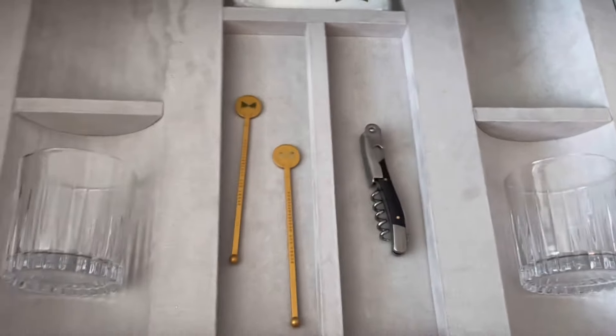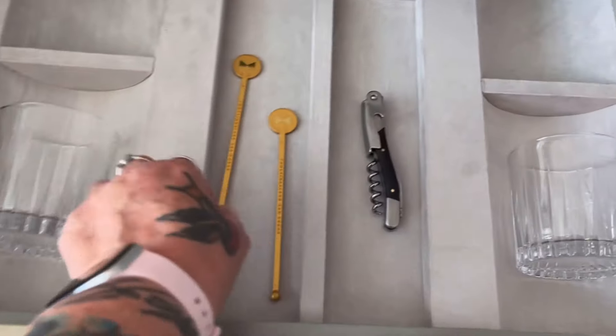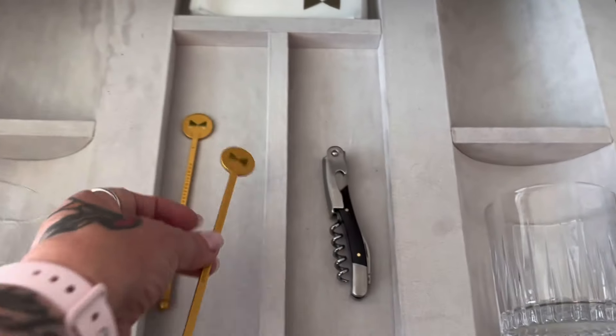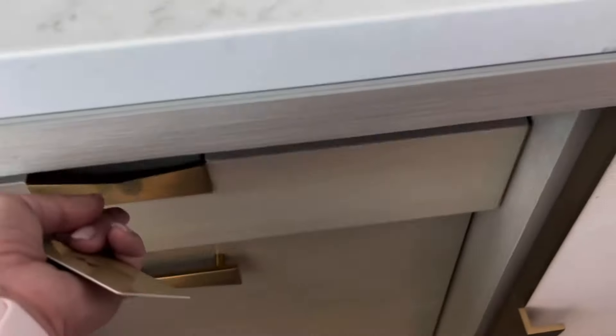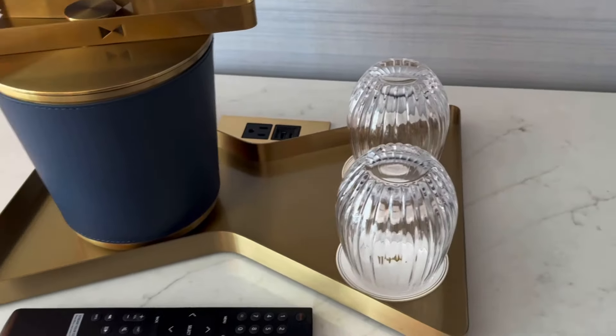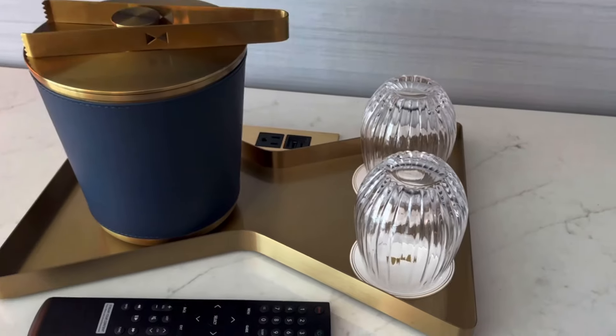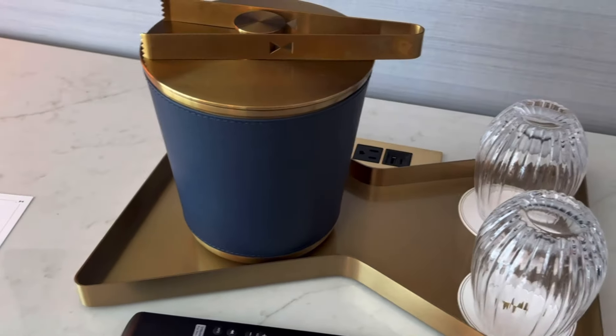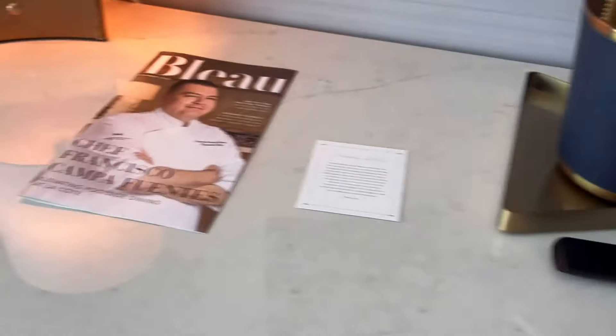Up here is a corkscrew if you're going to have wine, some more glasses, and these cool little stirs — I like that. Of course there are more plugs up here, your ice bucket, and your cups.